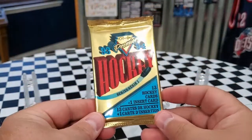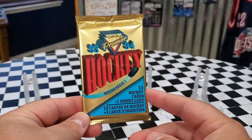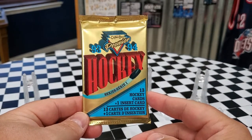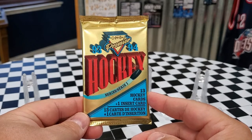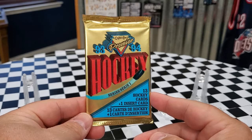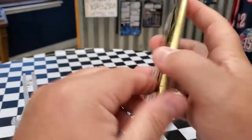It's always interesting opening up these OPC cards, hoping to get obviously some TTMers, Hall of Famers, Superstars — anything good that we can find. So let's crack this open and see what we get.